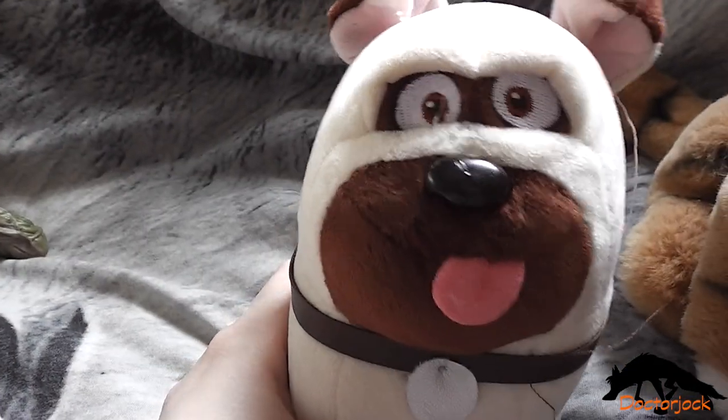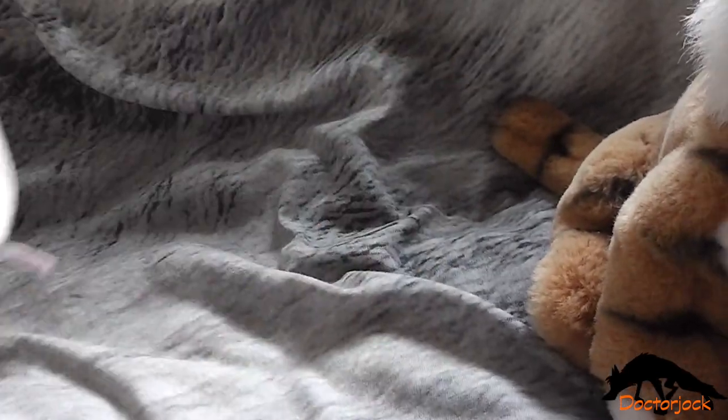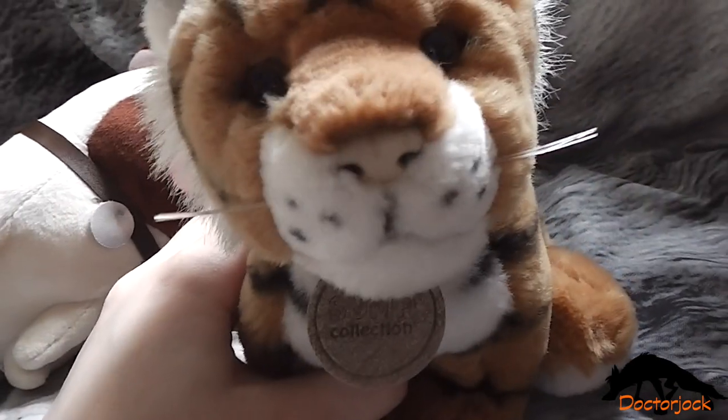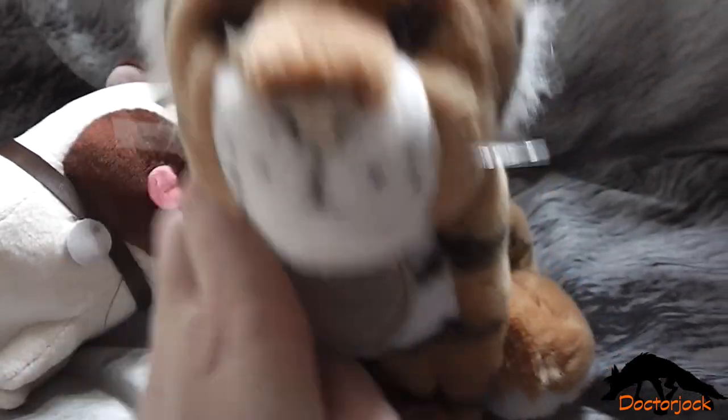Then I've got Mel, the TY Beanie Baby version from The Secret Life of Pets. I've also got this Sumo Collection Tiger.